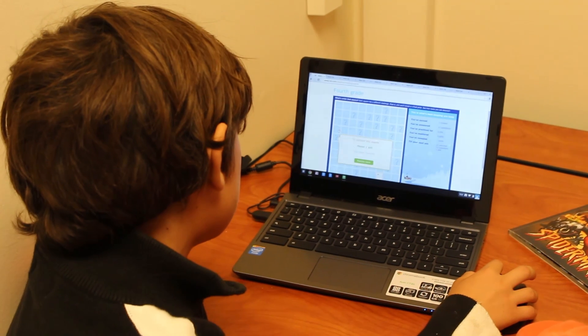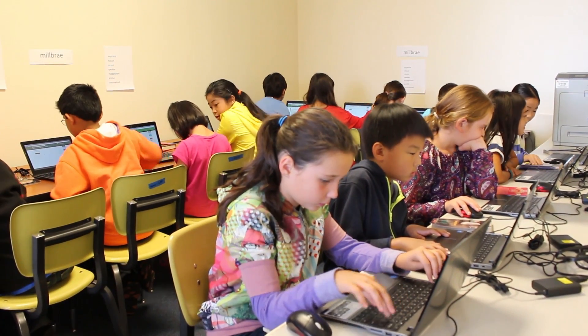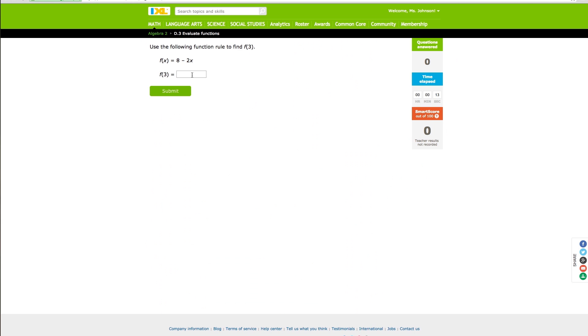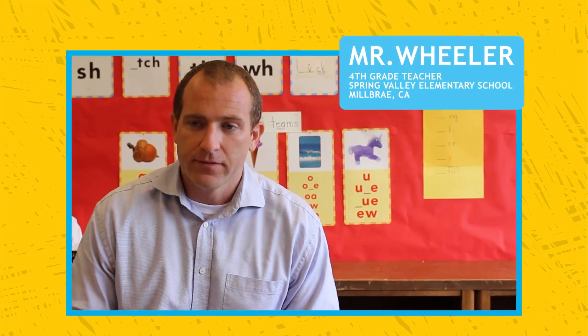Questions are tailored to students' individual learning needs. Students always have access to the full range of grade levels and skills, so they can go back and practice foundational skills or work ahead at their own pace. It allows me to integrate technology and all the math lessons that we have into one exercise. It gives me a better avenue to allow them to practice math beyond the boring worksheets that we normally have.